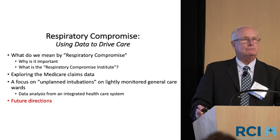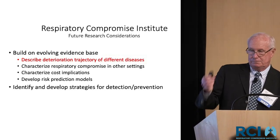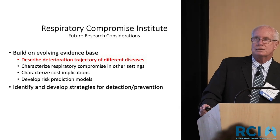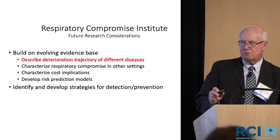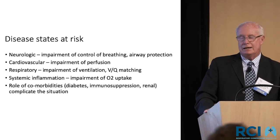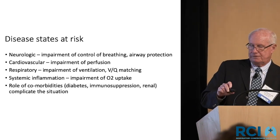Where do we go from these data? I would like to build on this evolving evidence base, describe the actual trajectory of these patients — especially that 46% who really didn't have much of anything going on. I'd like to expand this into other settings beyond general care wards. Costs are something everybody wants to evaluate, and maybe looking deeper into these patients will help. The three big disease categories that jump out are neurologic, cardiovascular, and respiratory, plus systemic inflammatory processes.